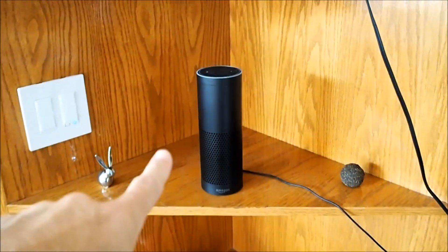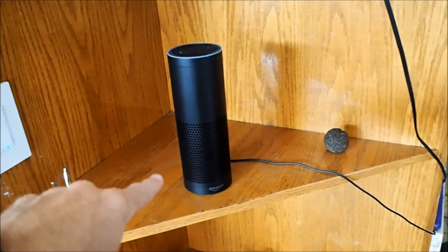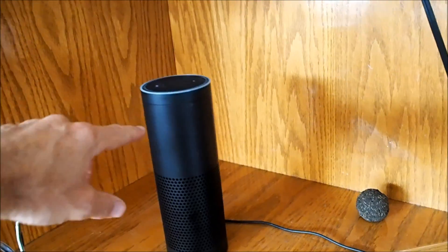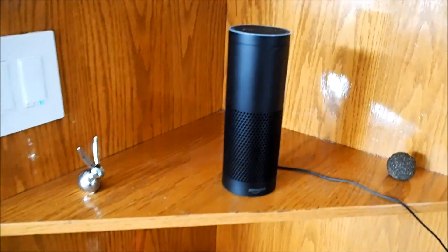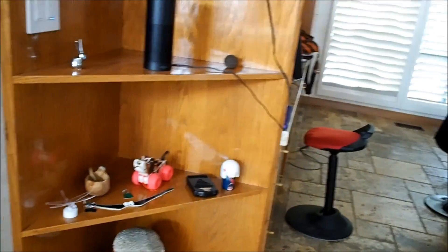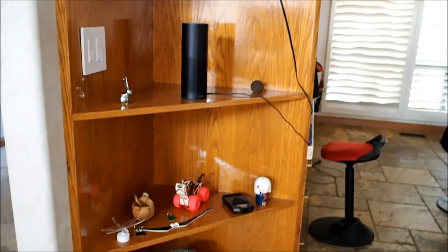Back to the Echo — from Amazon, $180. Two speakers in the bottom: a woofer and a tweeter. And an array of seven microphones at the top, which will wake up when you give it its keyword, which can either be 'Amazon' or, by default, 'Alexa.'